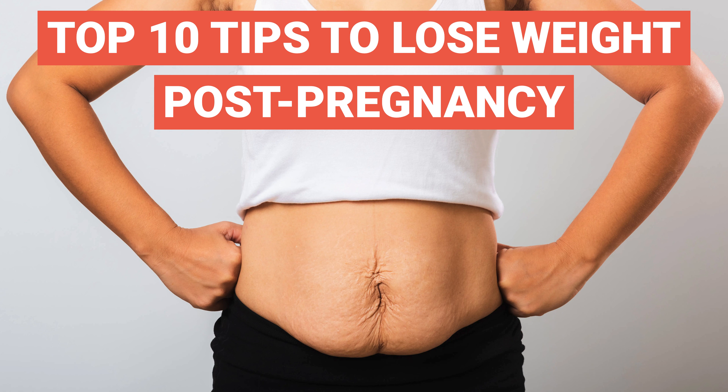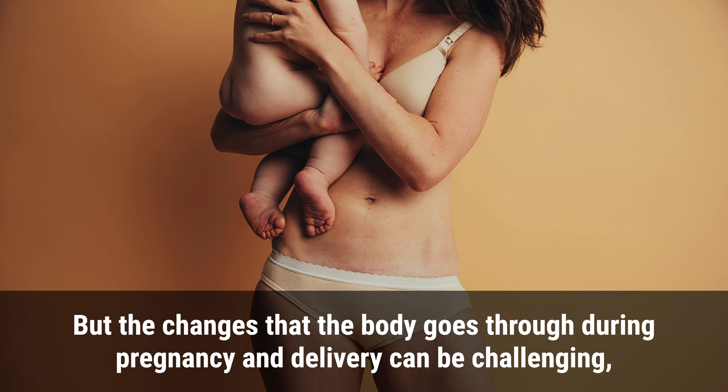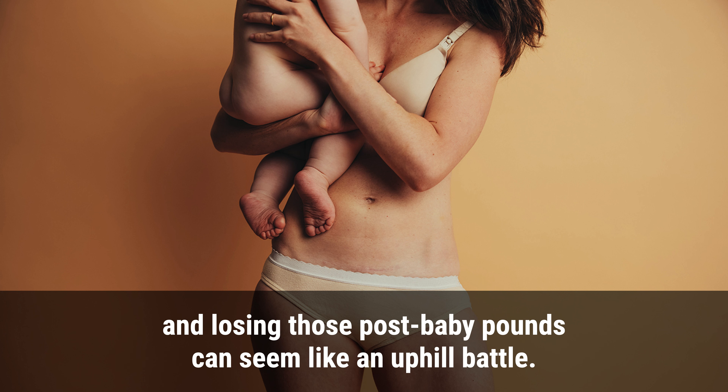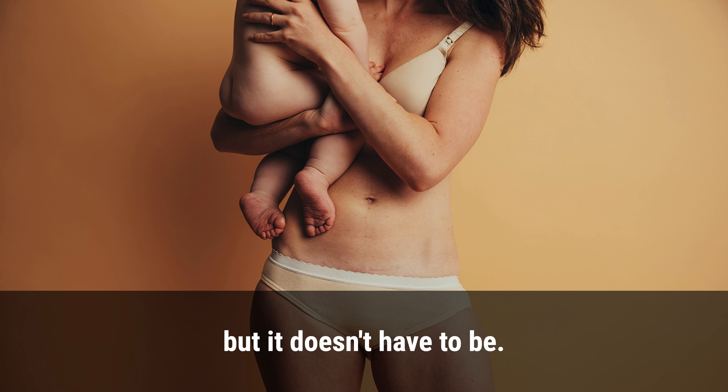Top 10 tips to lose weight post-pregnancy. Becoming a mother is one of the most beautiful experiences in the world, but the changes that the body goes through during pregnancy and delivery can be challenging, and losing those post-baby pounds can seem like an uphill battle. Losing weight post-pregnancy can be a stressful and challenging process, but it doesn't have to be.